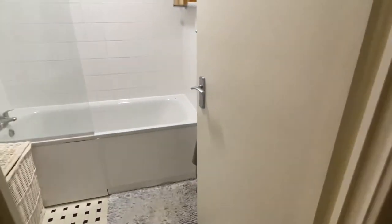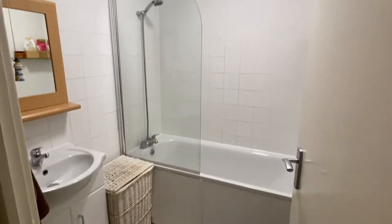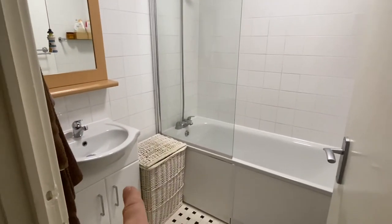There is a separate toilet just in here, and then also a shower over the bath and storage under the sink.